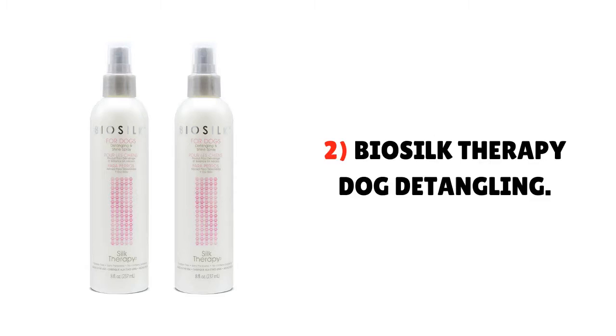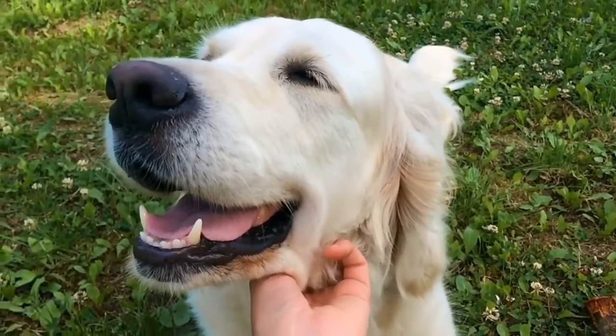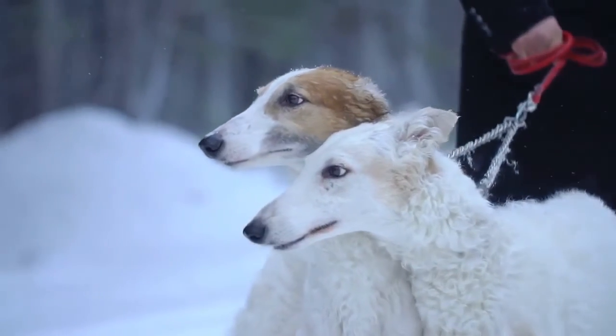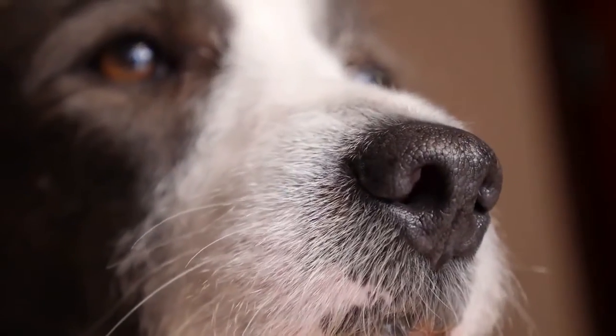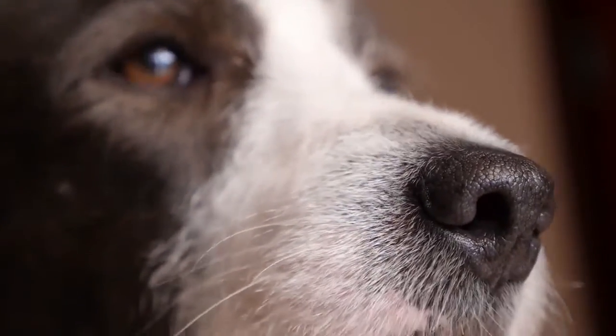2. BioSilk Therapy Dog Detangling. BioSilk Shine Spray provides your dog's hair a silky, shiny, and smooth finish. In reality, it integrates the same technology and ingredients in parallel with human hair. This is luxuriously formulated with the proper amount of silk and vitamins that make a combination and balance the moisture